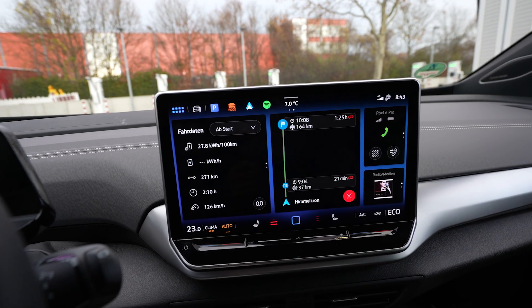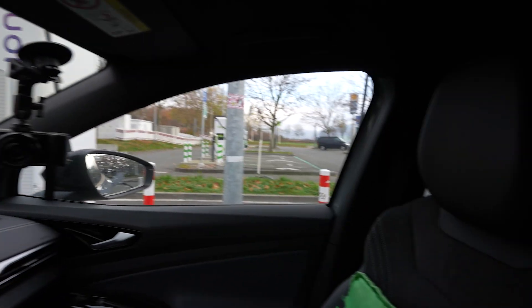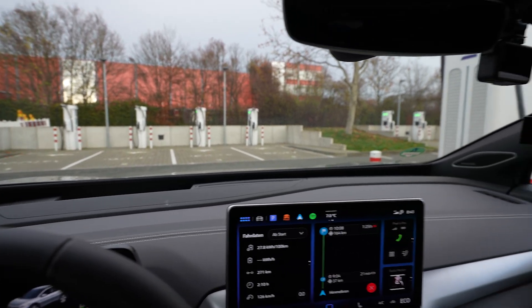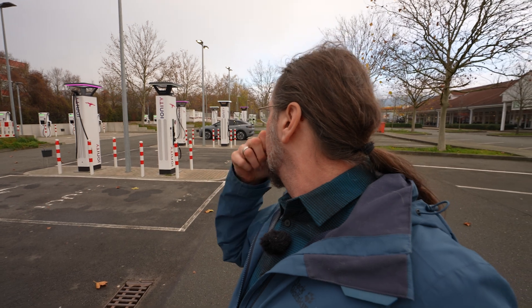I arrived with 11% — perfect. Drove 140 when I could. I'm here at Ionity Himmelkron and nobody is charging. Even at Allego I've never seen that before — around 20 charging stalls and just me. Except for the highway closure and that horrible detour, it was a great drive. The fogginess in the beginning wasn't nice, but since I was driving 140 the last foggy leg was no problem, and I arrived well.